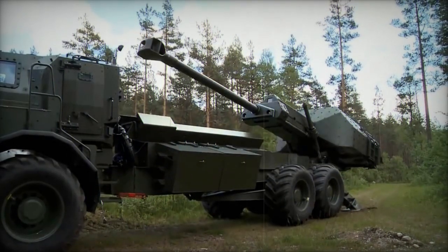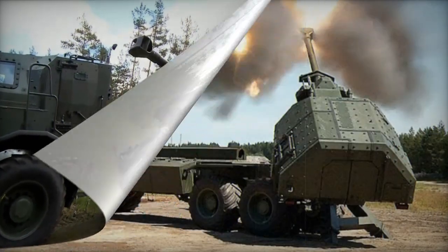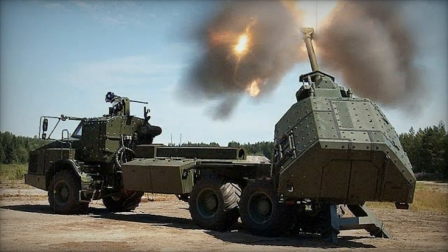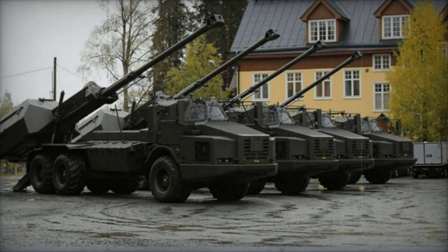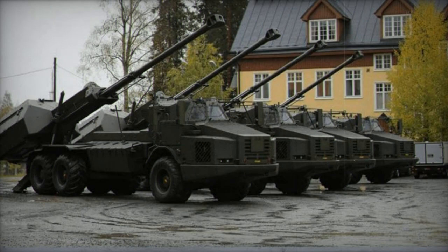Notably, Sweden had already ordered several MAN HX-2 series tactical military trucks in 2014, with deliveries commencing in 2017. An iteration of the Archer was also proposed for the US Army's MH150 program, using the HENTT high-mobility vehicle with an 8x8 configuration.